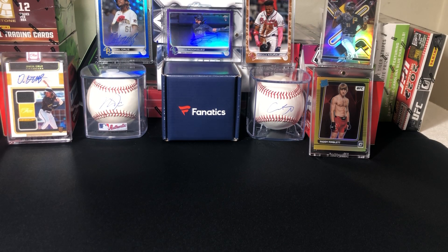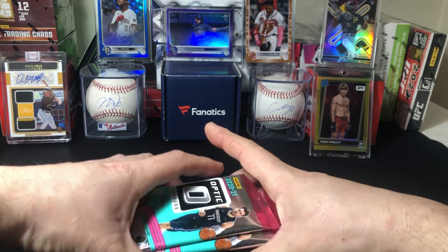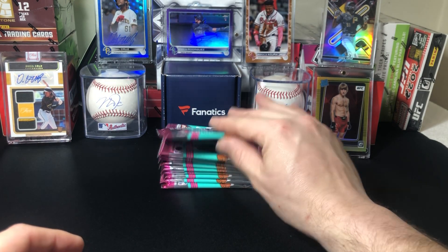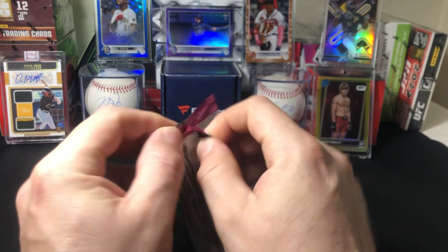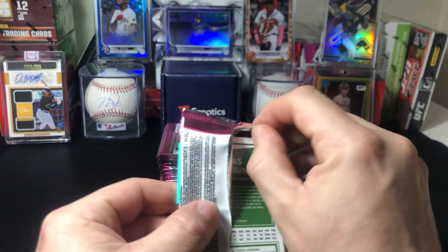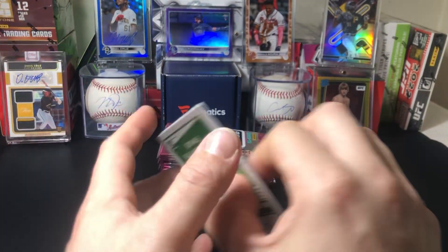A couple good rookies in here — we can hit Haliburton. So let's see what we got. This is the mega box, the 40-card mega box. These ones have the hyper pink prisms in there. We did pull two hyper pink prisms of LaMelo Ball out of this set so far, so we've been pretty lucky. Let's see if we can do it again and add to the collection.